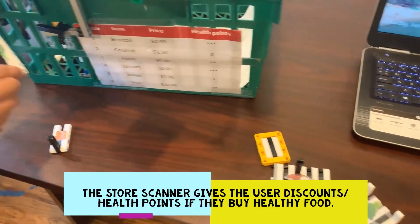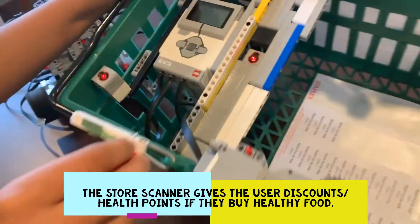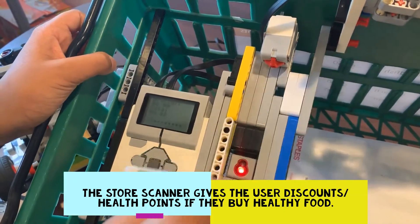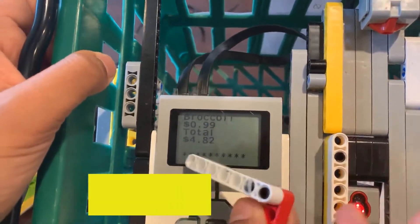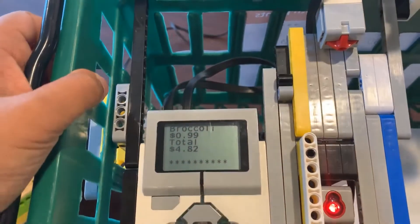Now I'm just going to do broccoli the whole time — all of these other pieces work. I'm just going to scan broccoli again until I get my 10 health points. Once you get 10 health points, you get a 10% discount. You might not notice it, but the last time you reach 10 health points, it already discounts it. That's it.